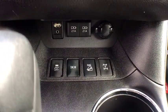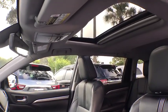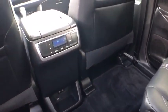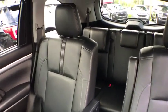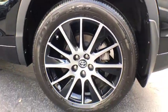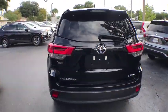Come see the car for yourself, so you can see the car as well.